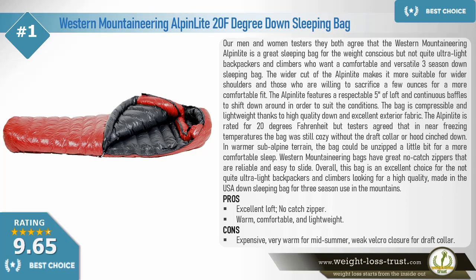The Alpine Light is a comfortable and versatile three-season down sleeping bag. The wider cut makes it more suitable for wider shoulders, and those willing to sacrifice a few ounces get a more comfortable fit. The Alpine Light features a respectable five inches of loft and continuous baffles to shift down around to suit the conditions. The bag is compressible and lightweight thanks to high-quality down and excellent exterior fabric.